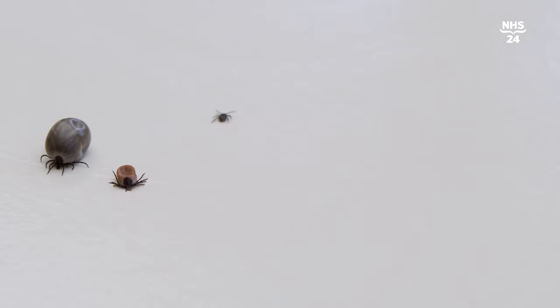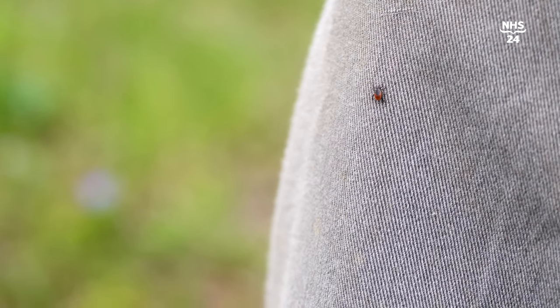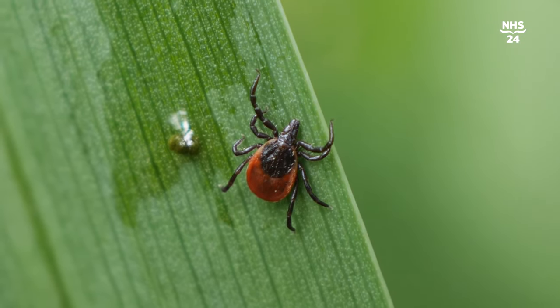That's one of the difficulties, because those questing nymph stages of tick certainly can cause Lyme disease — they can carry the bacteria. People might see a little speck on them and not realize that's a tick. So if you think it is, use your camera to get a decent picture, magnify it on your phone, and see whether it is or isn't a tick.